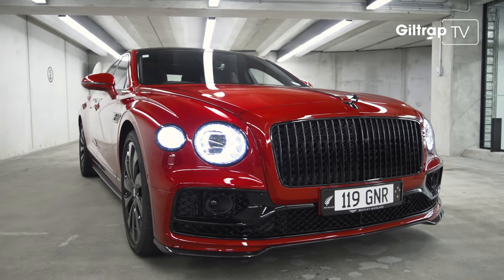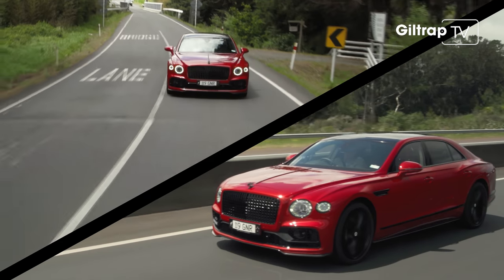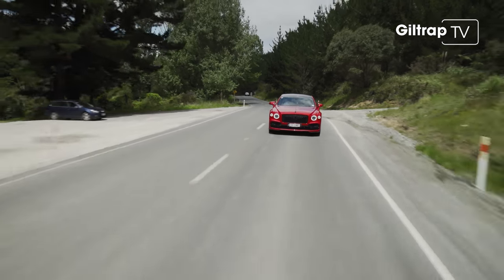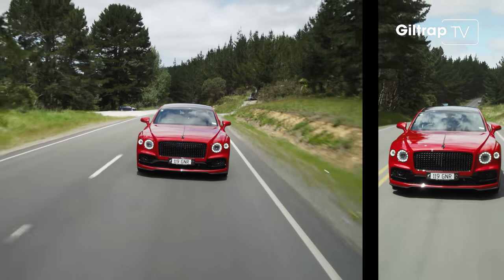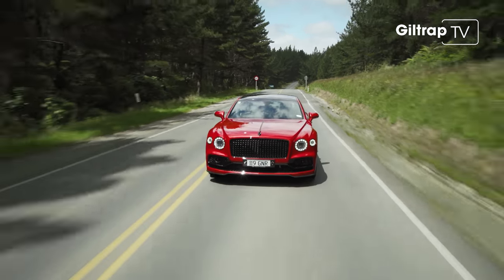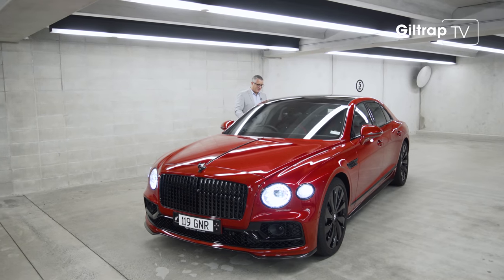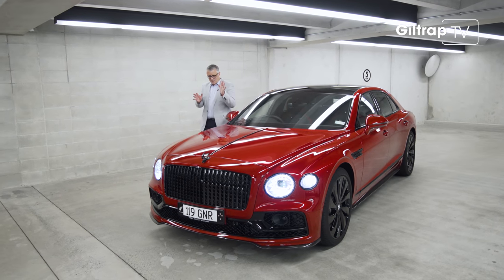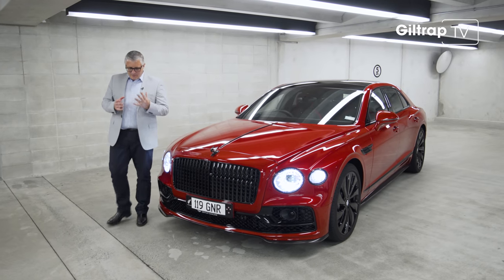It's been said that the Flying Spur has always been the less noticeable of the Bentley lineup, but that was part of its charm — those that knew, knew exactly what it was capable of. But now it has really stepped up to the plate. Complete with those soft-close doors, and not just because of the paint job, this Spur is a legitimate head-turner.